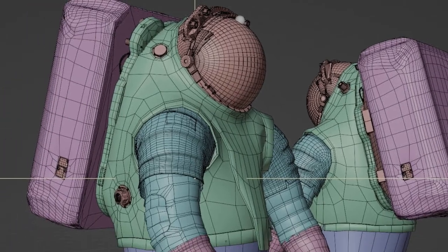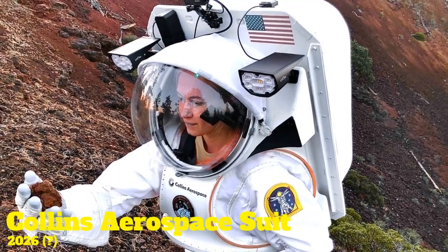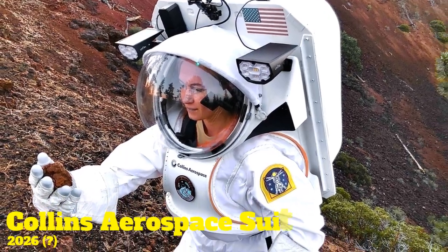The Axiom Extravehicular Mobility Unit probably won't be sent to space until the Artemis III mission in 2025. Meanwhile, the Collins Aerospace design won't be tested for use on the ISS until closer to 2026.